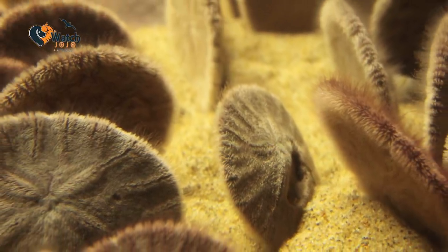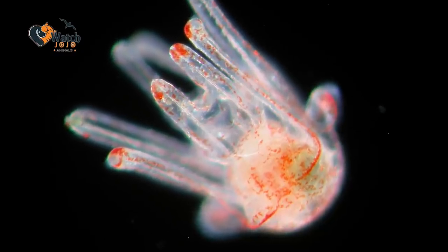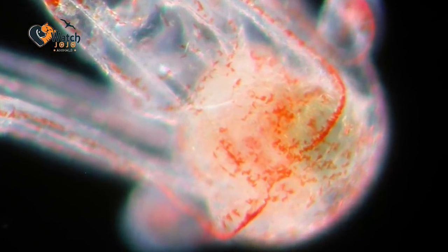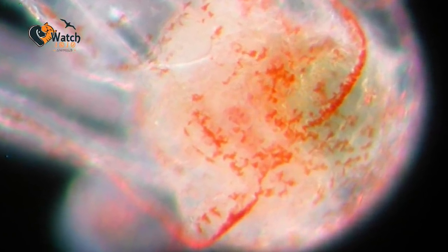One of the most fascinating things about Sand Dollars, though, is their young. Before they develop their tests, young Sand Dollar larvae have another means of protecting themselves. When threatened, they can duplicate themselves to give predators more targets to aim for. And although this technique halves a given larva's size, in theory it also doubles its chances of survival.